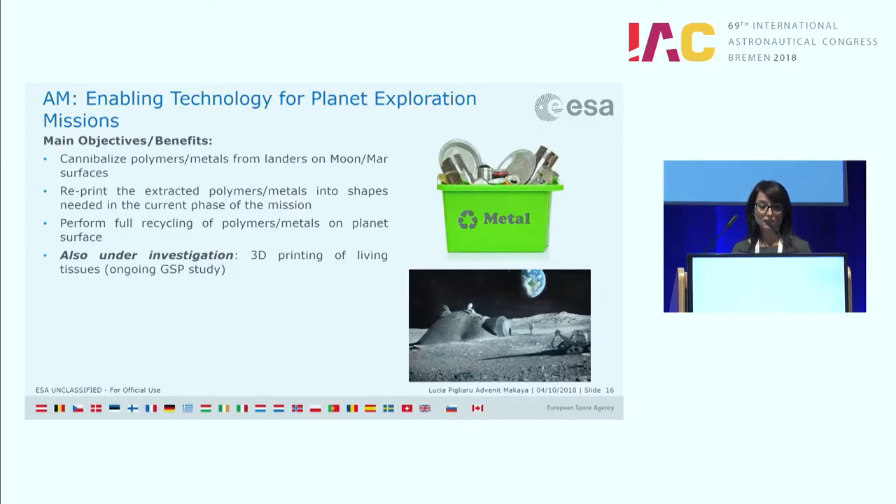One of the main benefits for future activity would be if we manage to cannibalize polymers and metals already available in the rover or lander, or in the Moon or Mars soil, and develop a recycling process that would allow us to reprint parts for the current mission. Another very challenging and already ongoing activity is the investigation of 3D printing of living tissues.